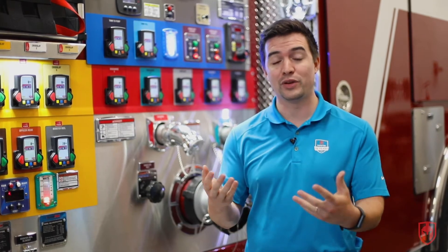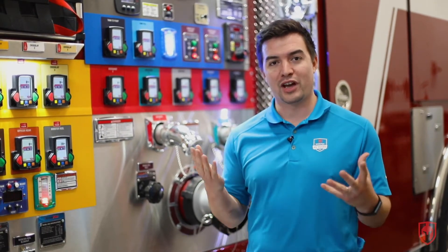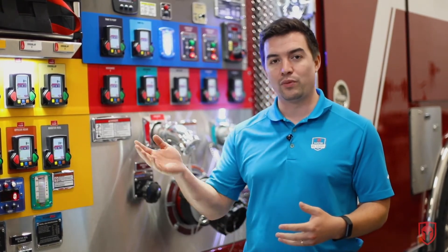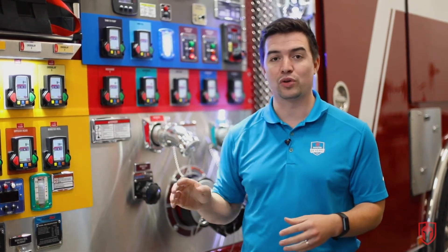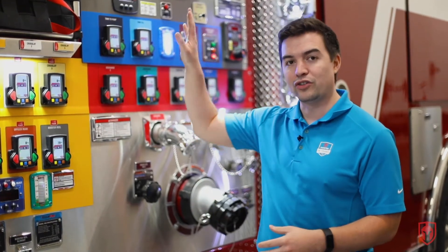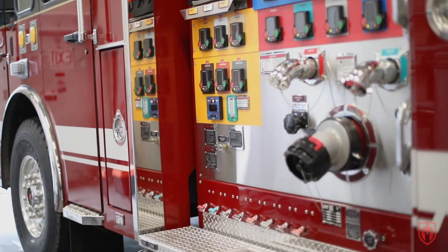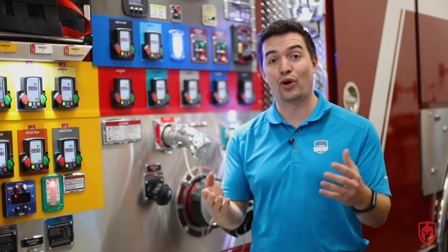Another great feature on this truck that we see fairly often is our green power idle reduction technology. What that is is a separate generator slash auxiliary power unit that fires up when the truck is on scene but not actively pumping water through the fire pump. It is able to shut down the chassis engine and maintain 12-volt power and climate control in the cab, so you're not idling that large 15-liter diesel engine. Instead you're just idling that small auxiliary power unit, which reduces emissions, reduces wear and tear on the engine, and makes Kamloops an overall greener place.